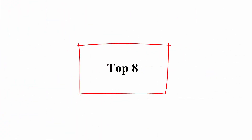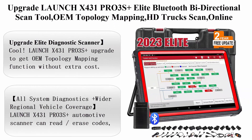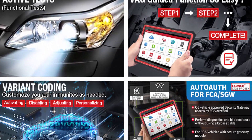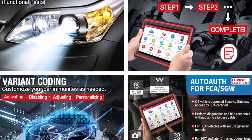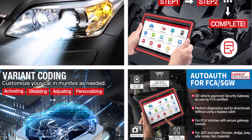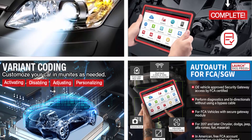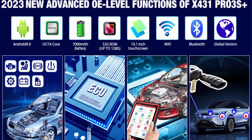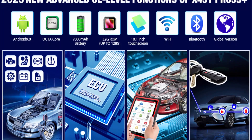Top 8: 2023 Upgrade Launch X431 PRO3S Plus Elite Bluetooth Bi-Directional Scan Tool with OEM Topology Mapping, HD Truck Scan, Online Coding, and 37 Plus Services for all cars, Full System Diagnostic, Key IMMO, and 2 Year Free Update.